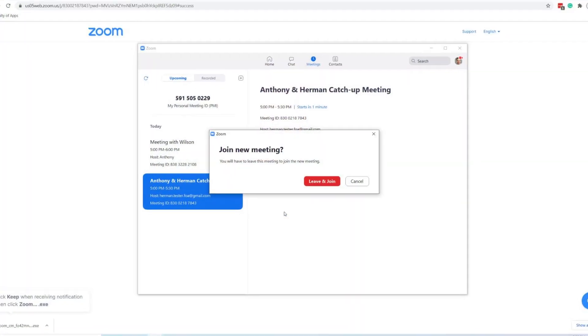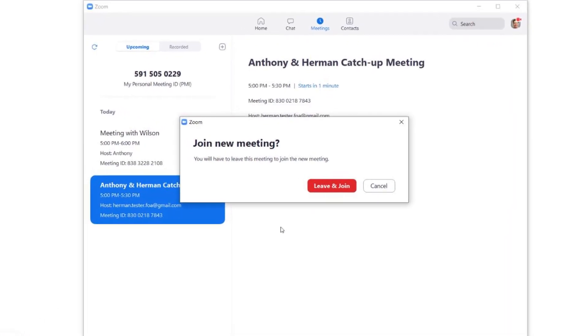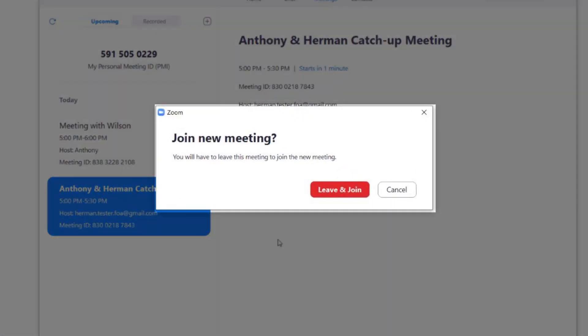Can you join two Zoom meetings at the same time? If you use only the Zoom desktop app or mobile app, you can't join two meetings simultaneously. Zoom will disconnect you from the first meeting before allowing you to join the second meeting.